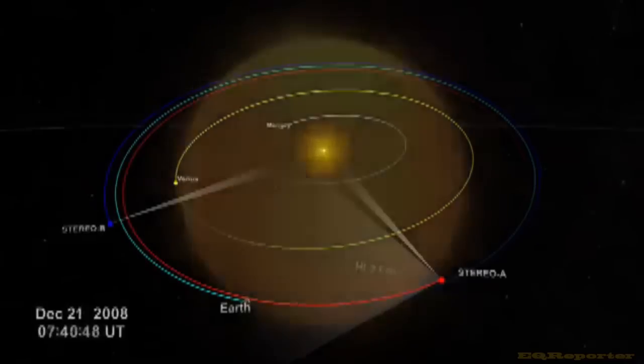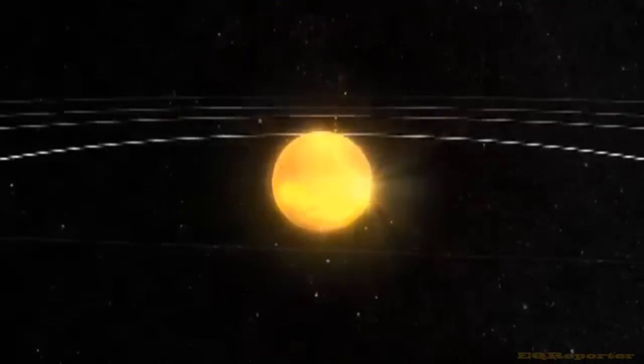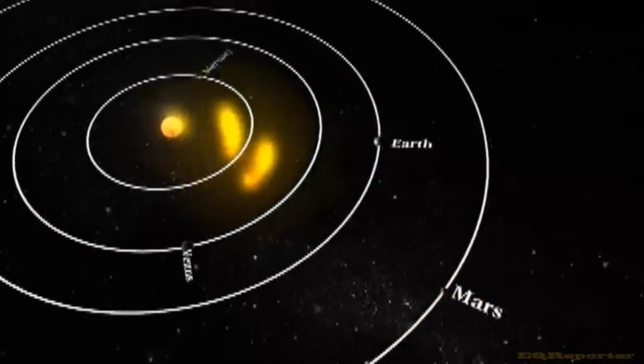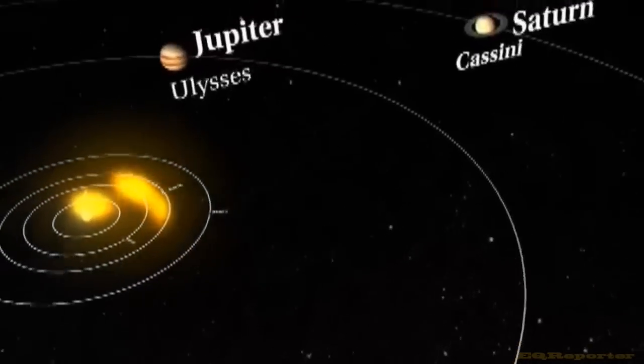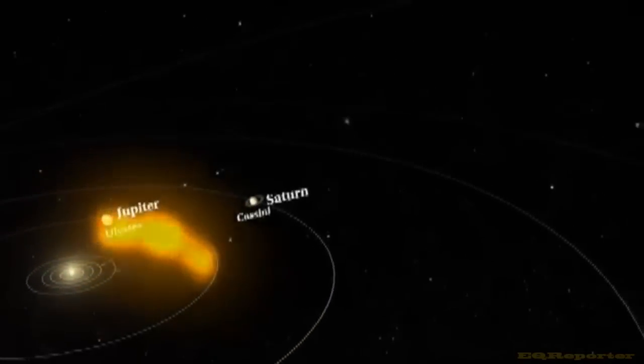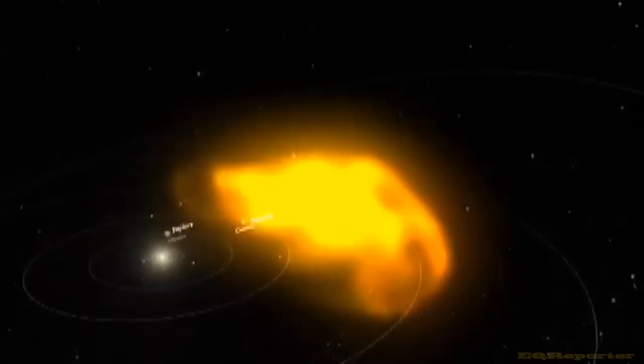For the first time ever, scientists can watch a CME from its formation on the sun to its impact with Earth's magnetosphere, ending decades of speculation about how features in the sun's corona caused the massive, complex shape of a CME as it expands to 10 million times its size.